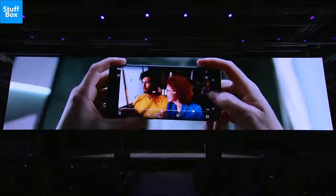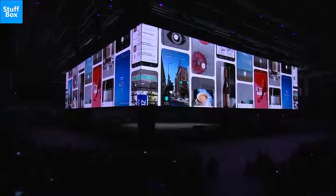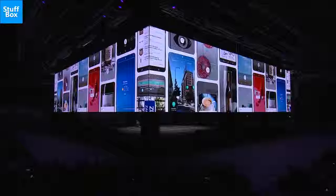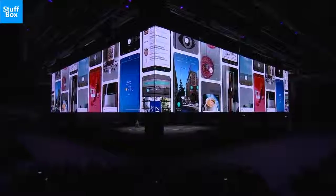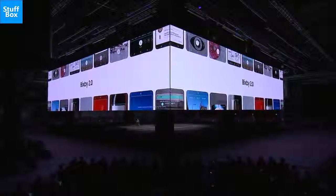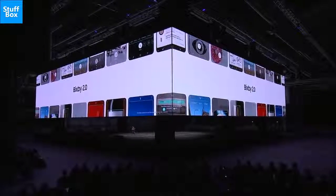The Galaxy Note 9 is expected to run Android 8.1 Oreo with Samsung's Experience skin on top. The smartphone could also launch with the much-anticipated Bixby 2.0 on board, which is an upgraded version of the company's digital assistant.